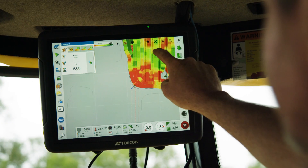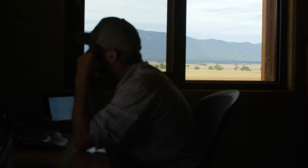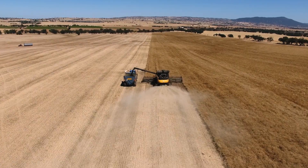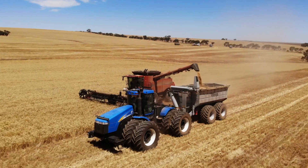Integrated with the Topcon Horizon operating system on the X-Series touchscreen consoles, it displays yield and moisture levels in separate sets of data, providing the operator with a more complete understanding of field and crop conditions to enable better agronomic decisions and maximise productivity.